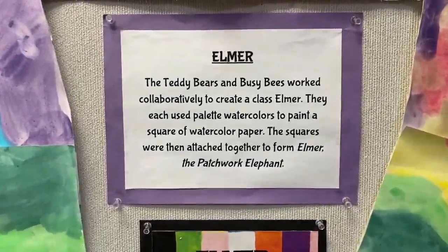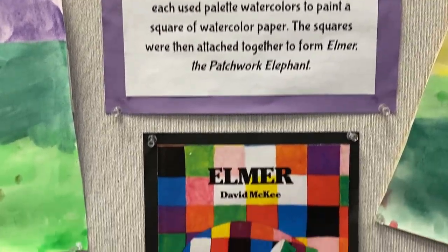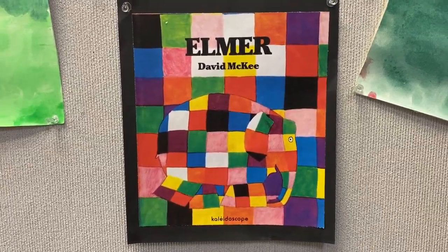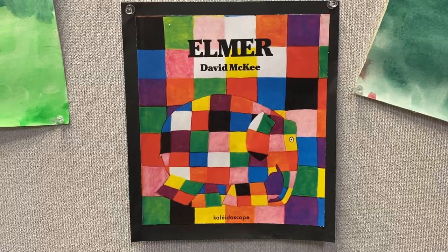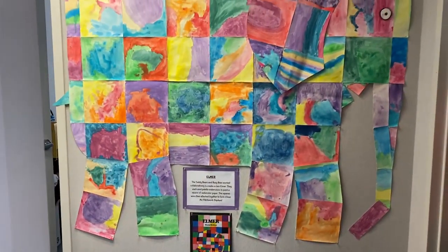This is a beautiful Elmer. I love this Elmer. So teddy bears, today you're going to listen to the Elmer story and you're going to get to paint or color or decorate your very own Elmer. So have fun teddy bears. See you soon.